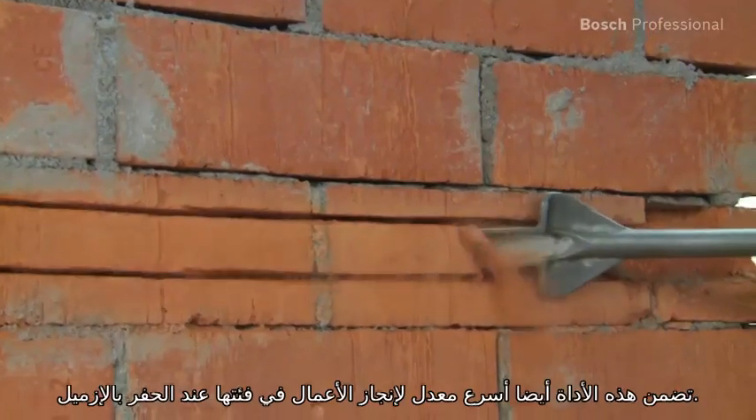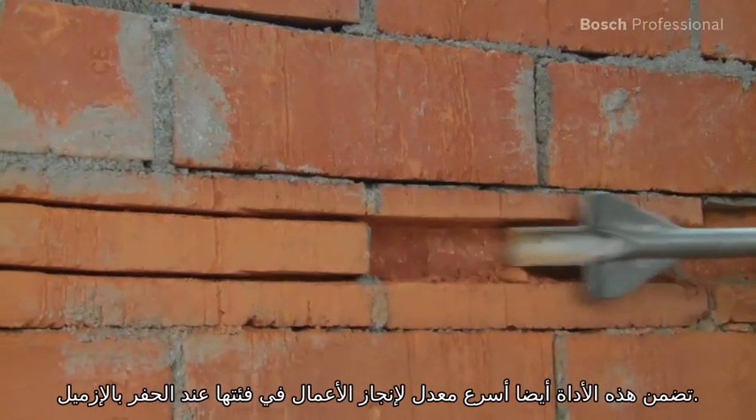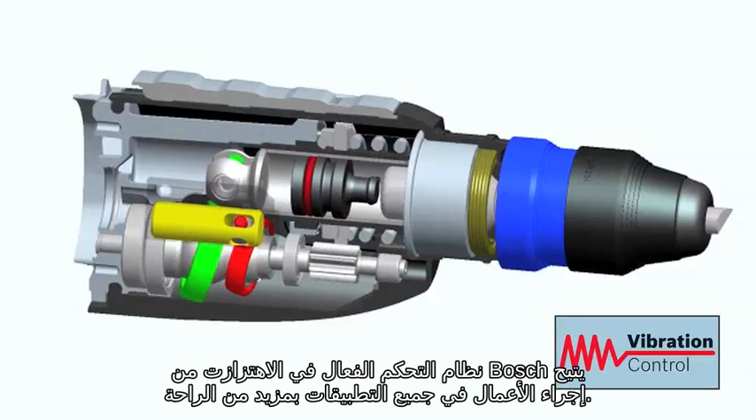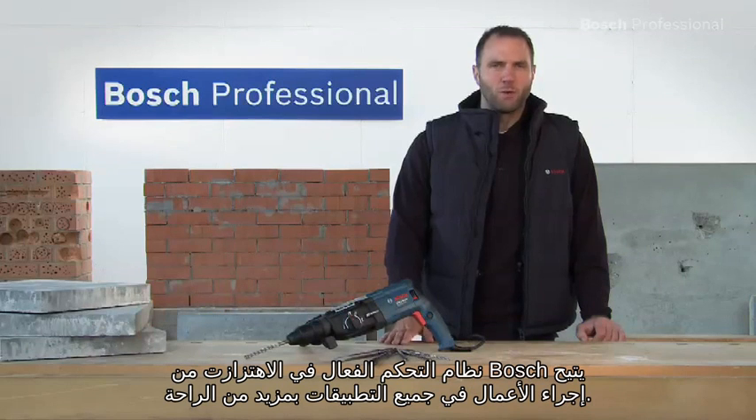This tool also features the fastest work progress in its class when chiseling. The active Bosch vibration control allows for more comfortable working in all applications.